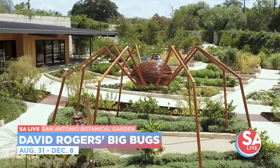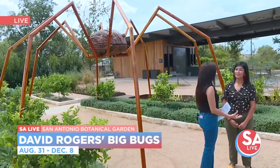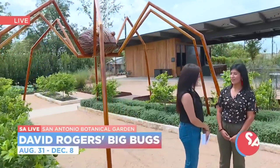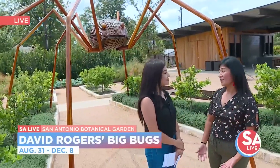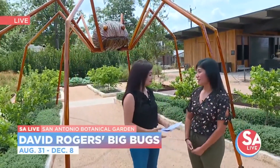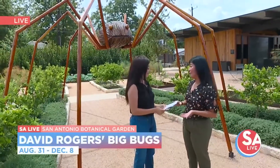I love that. And it's not just about seeing the huge bugs, but it's also about teaching and education. So what is it that you want families to get out of this exhibit? Every exhibit that we bring to the Botanical Garden truly aligns to our mission here, which is to teach all generations about the importance of conservation and preservation of our natural world. And what better way to do it than through David Rogers' Big Bugs?